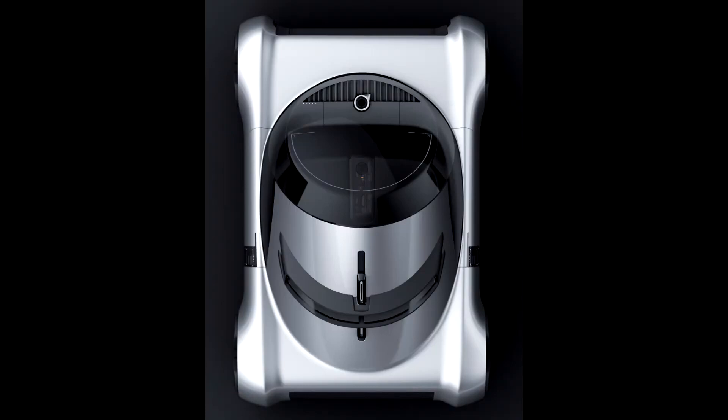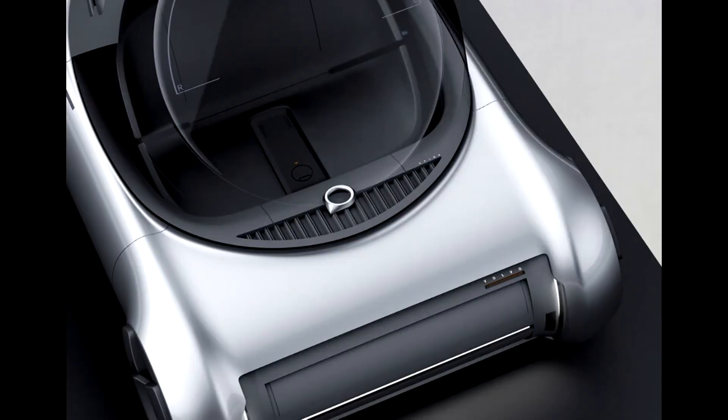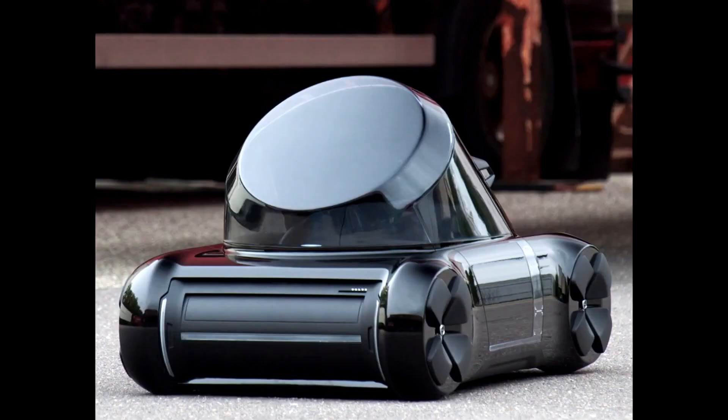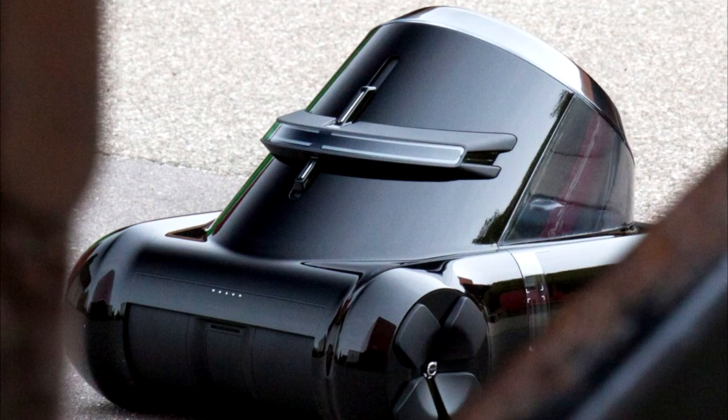Perhaps its most dramatically different and undeniably unique feature of all is the adaptable seating position. The user has the option of how they would like to travel — they may find a standing position for short distances more comfortable than the more reclined position that's advised for longer journeys. This change in position doesn't just alter the interior of the vehicle; the headrests are connected to the taillights, which move with the seating, changing the exterior visuals.